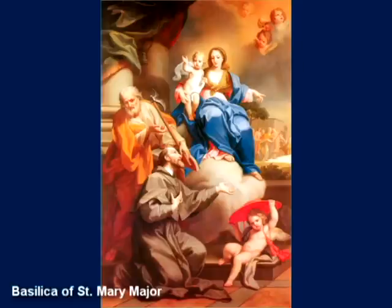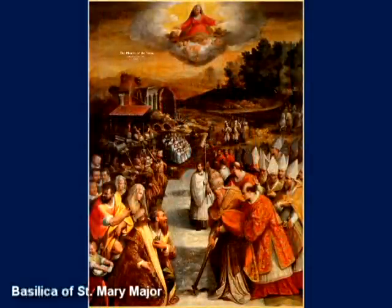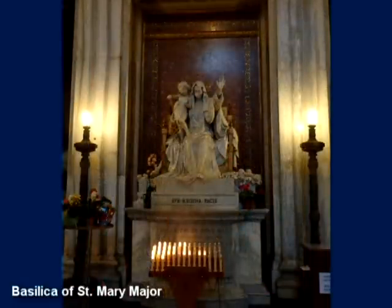According to tradition, on August 5th, Our Lady appeared to Pope Liberius in a dream, asking him to build a church in her honor in the place which she would indicate. The following day, snow fell upon the exact spot of the Esquiline Hill where the present basilica now stands. This miracle of snow is commemorated by the advocation Our Lady of the Snows.